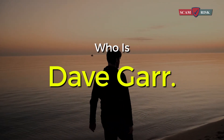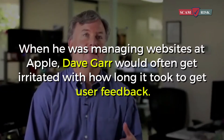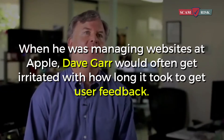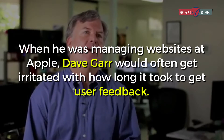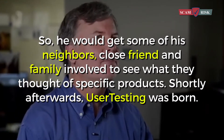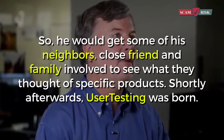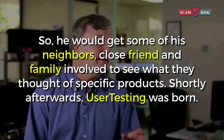Who is Dave Gare? Dave Gare is the co-founder of usertesting.com. When he was managing websites at Apple, Dave Gare would often get irritated with how long it took to get user feedback. So he would get some of his neighbors, close friends, and family involved to see what they thought of specific products. Shortly afterwards, user testing was born.